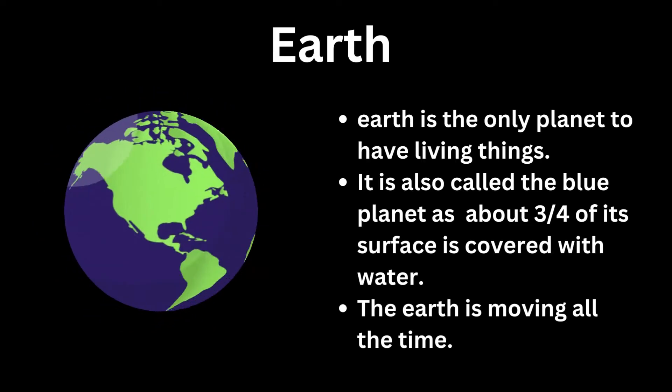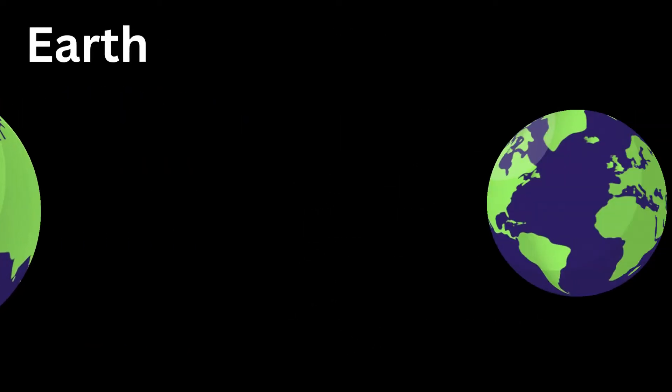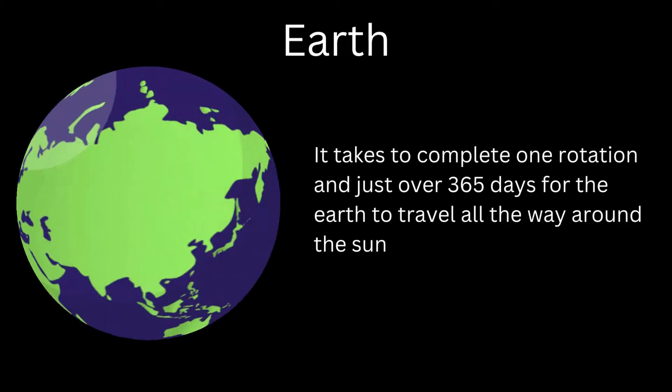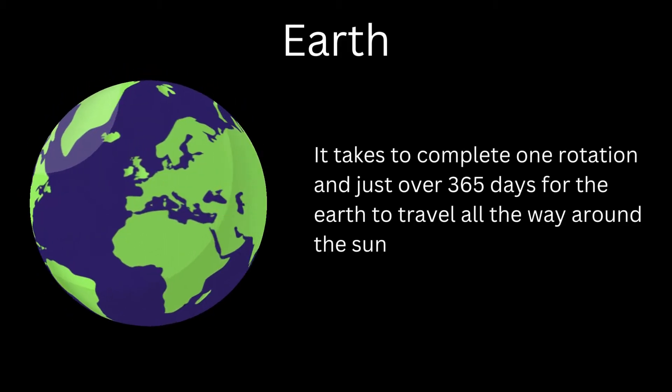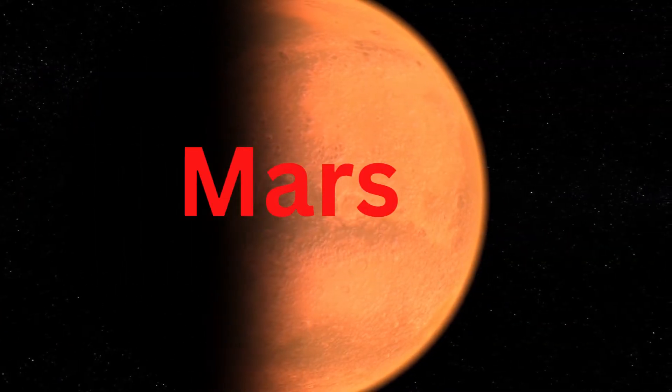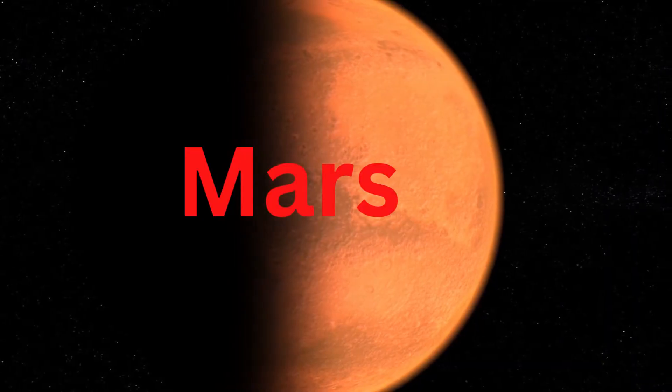The Earth is moving all the time. It takes just over 365 days for the Earth to travel all the way around the Sun. Let's leave the Earth again and visit Mars, the fourth planet from the Sun.